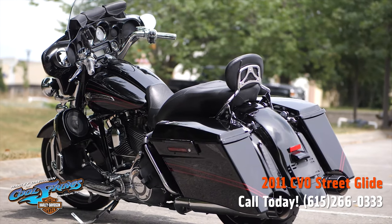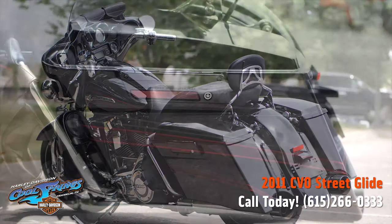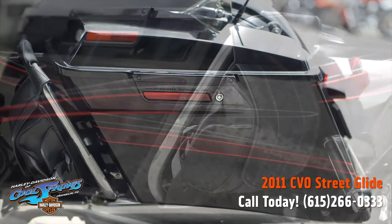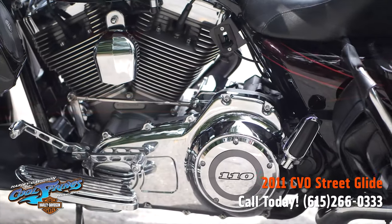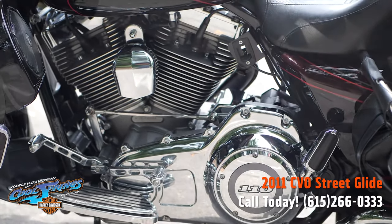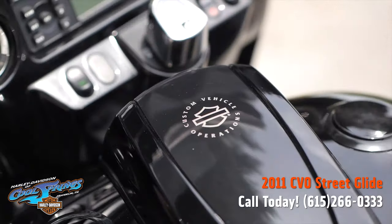This being a CVO has everything a person wants on a Harley Davidson touring bike. This one has been very well taken care of — it's clearly been kept inside and only driven on special occasions. This bike right here could be in our new bike showroom, it is so clean.